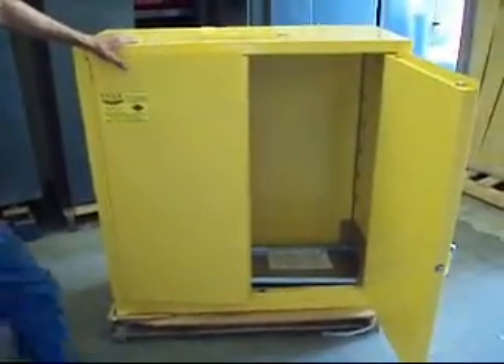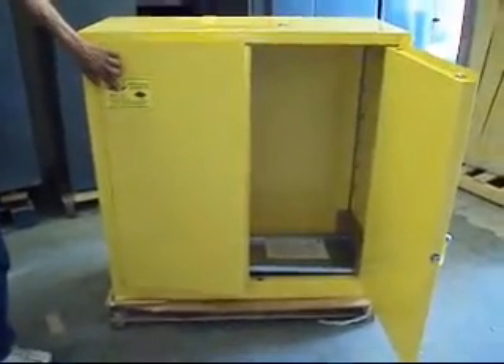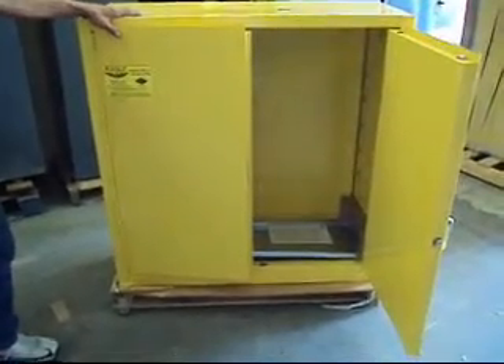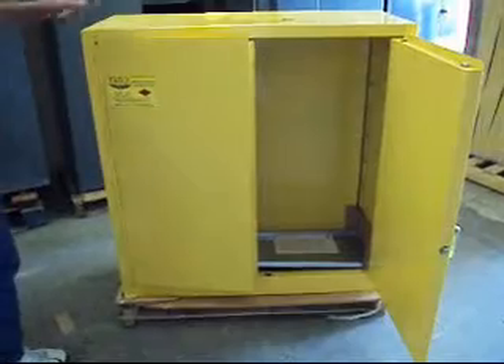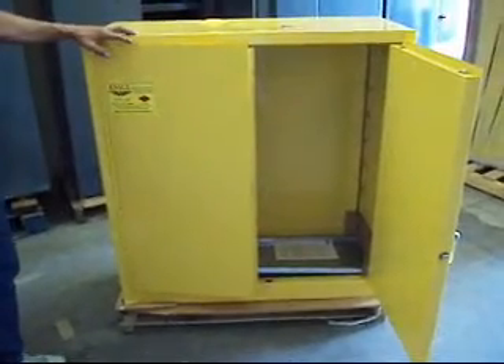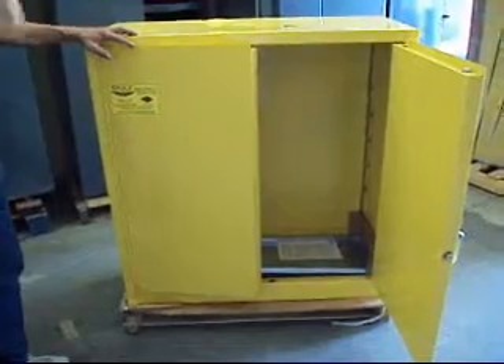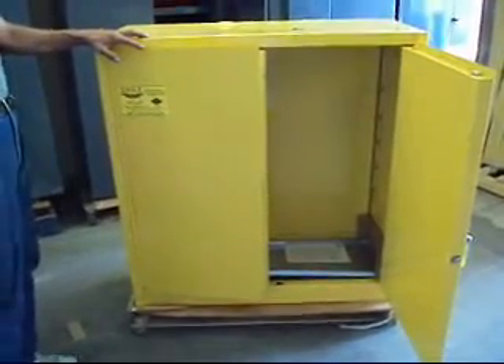Today we've got an Eagle Manufacturing Company model 1932, 30-gallon capacity flammable safety storage cabinet to offer to you. These retail for over $900. They're for sale all over the internet, but nobody's got them for what we're offering it for.